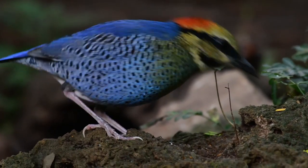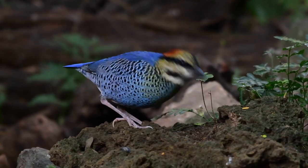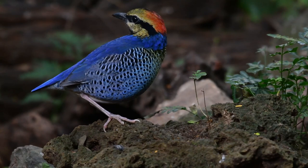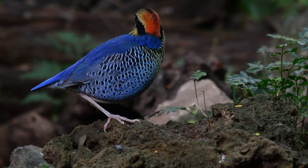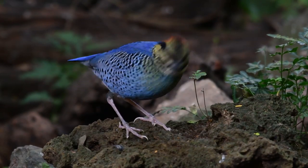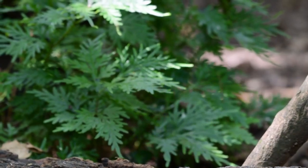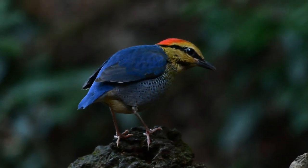Anyway, this bird truly is a stunner. I've heard it called the jewel of the jungle, and it definitely is. I'm really starting to love the descriptions of birds found on eBird, so here we go.